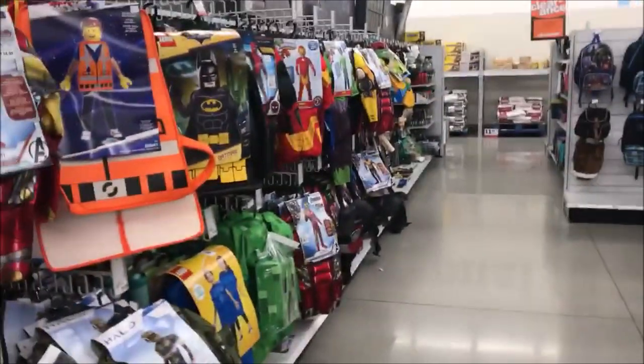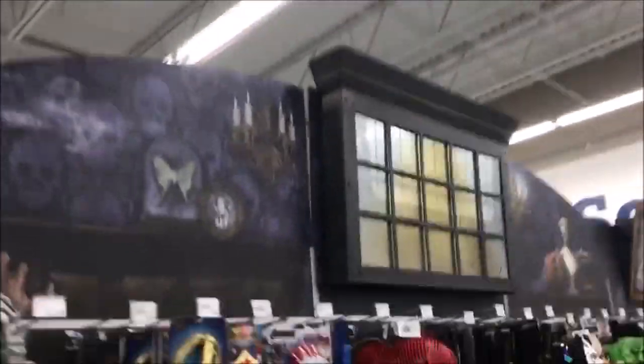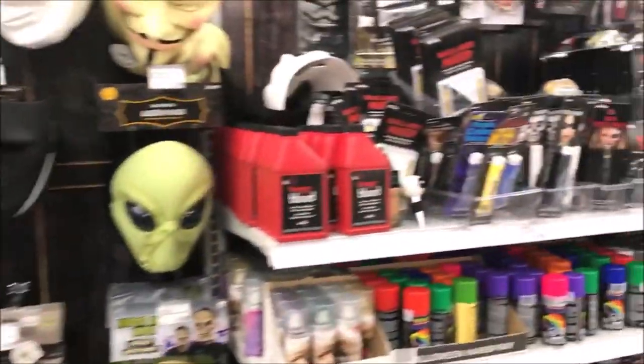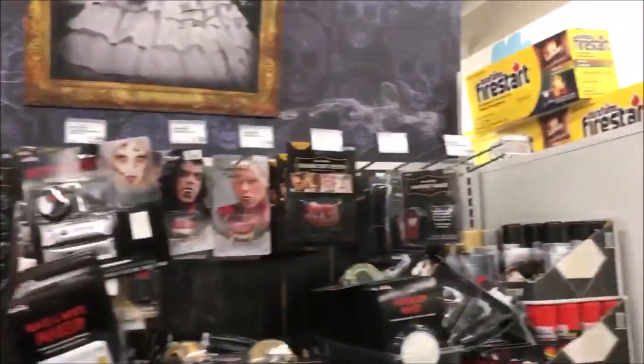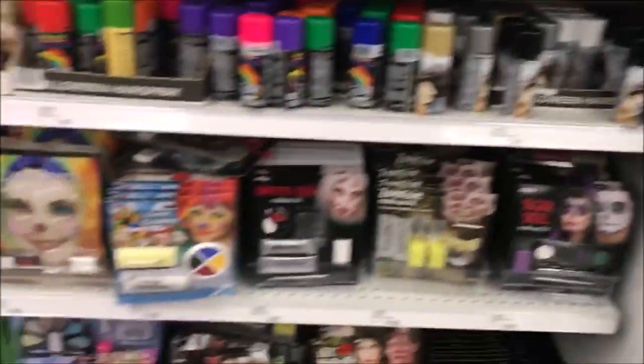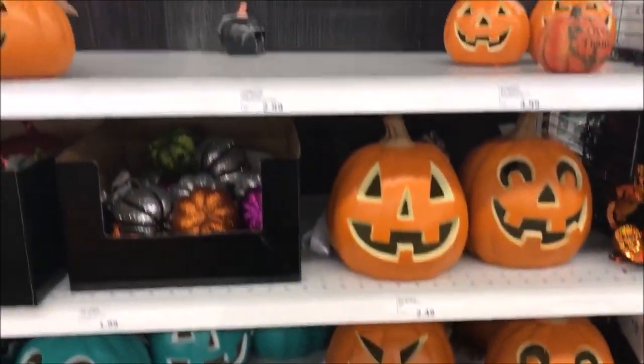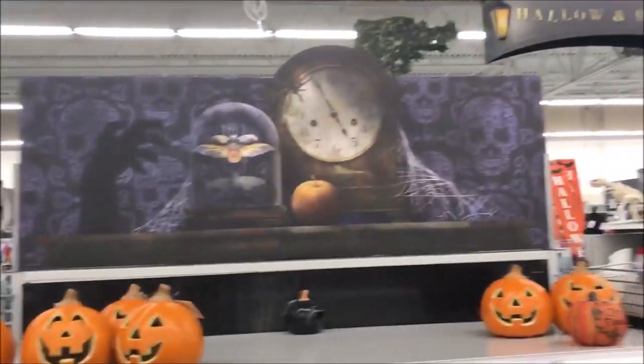Like I said, mostly just costumes over here. Kind of a facade piece up here. A lot of masks and weapons and whatnot — some of them better than others. All the cosmetics over here as always. Over here we have a nice little display of some pumpkins as always, just another corner piece.